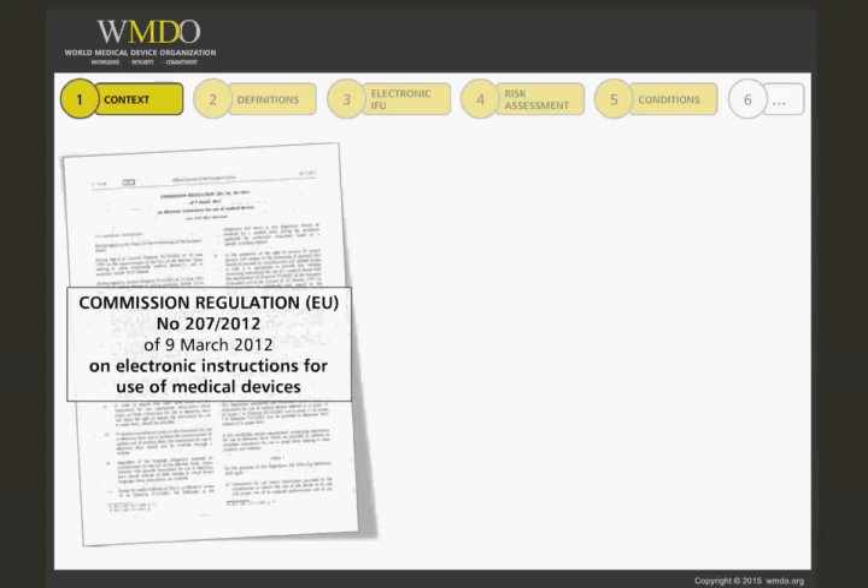European Regulation 207/2012 on electronic instructions for use of medical devices was published on March 9, 2012. The regulation will apply starting March 1, 2013. This is the right moment for going through the requirements and preparing yourself for eventually implementing timely e-labeling for your devices for the European Union.